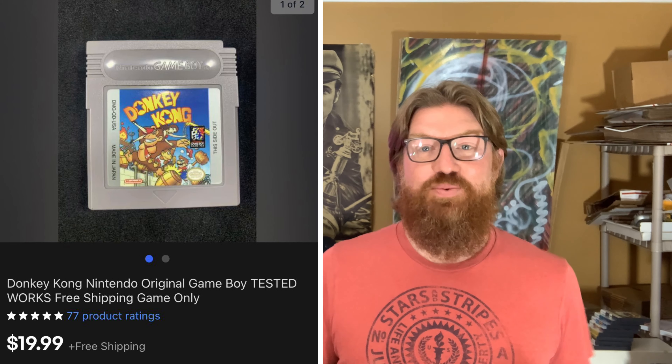Next is a Denon remote control — I usually pay about a dollar for remotes, and this one sold for $14 plus shipping. Then two more Game Boy games: Super Mario Land 2, tested and working, sold for $32.95 with free shipping — a lot more than the first game. And Donkey Kong, also at zero cost, sold for $19.99 with free shipping.